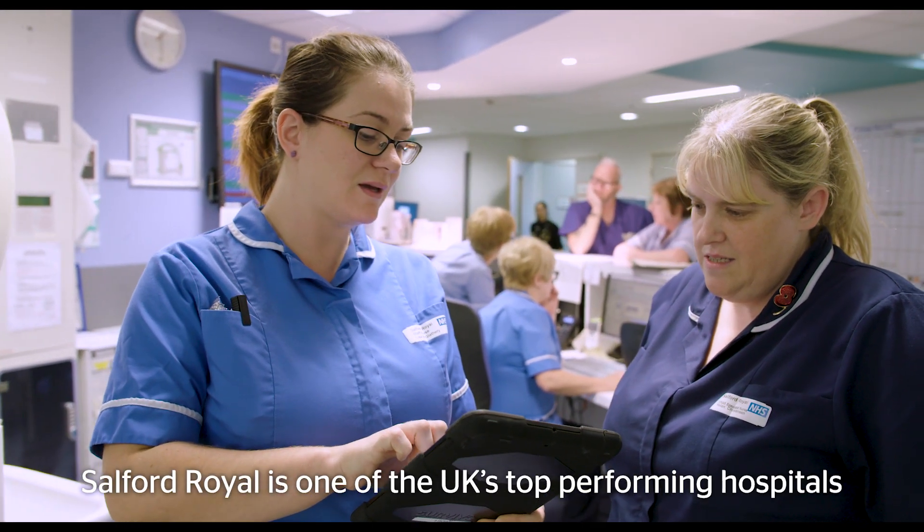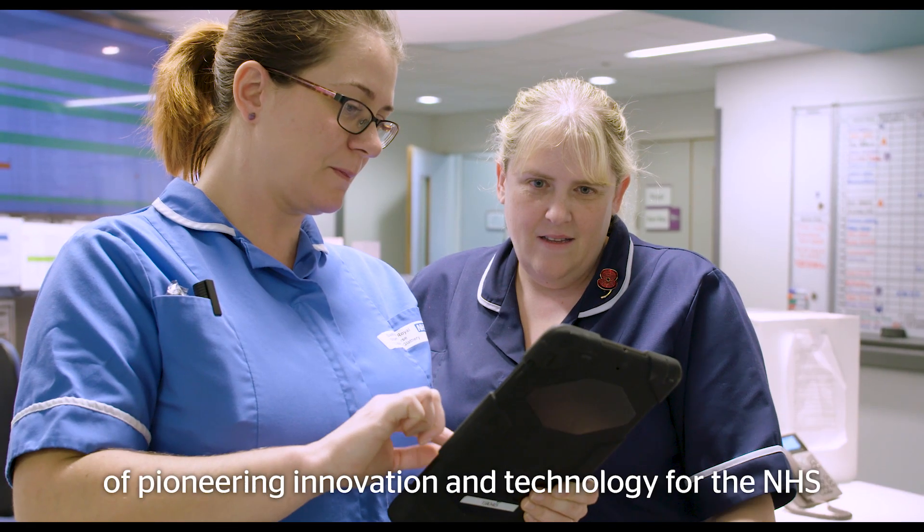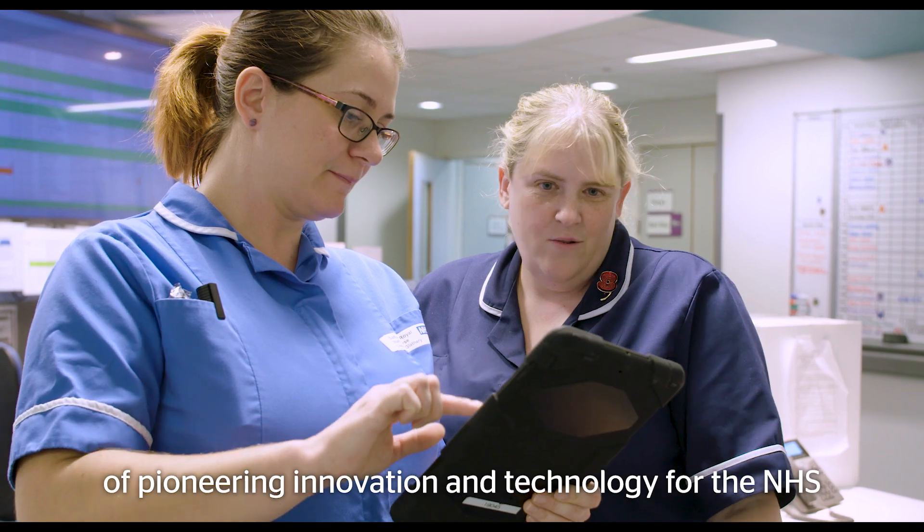Salford Royal is one of the UK's top performing hospitals. We've been selected to be a global digital exemplar, which means we are at the forefront of pioneering innovation and technology for the NHS.